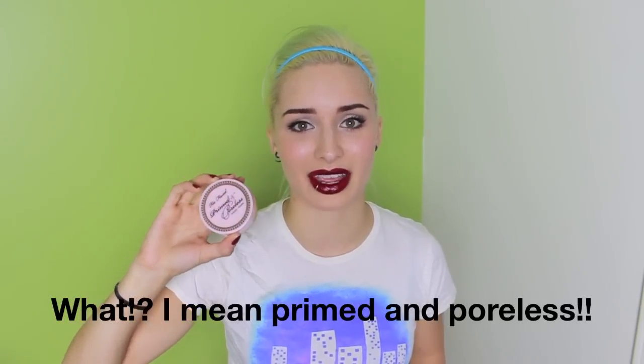I got my Too Faced Shadow Insurance because I had been out for quite a few months and it's amazing. It's my holy grail face powder. Awesome. You know the deal.